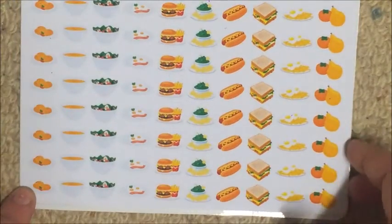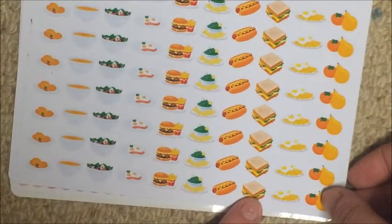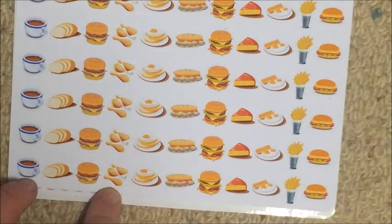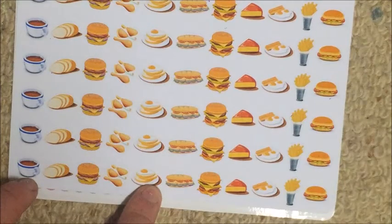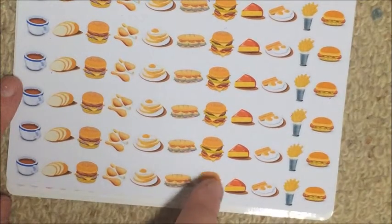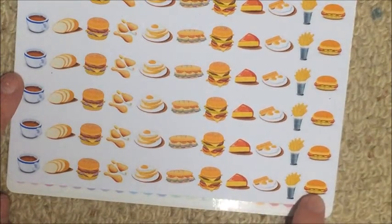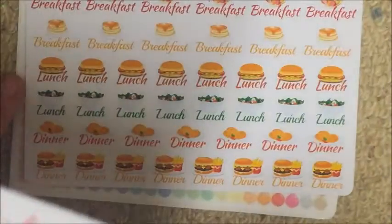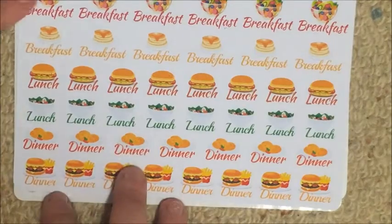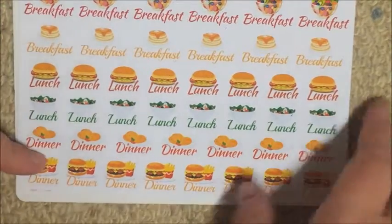Then this one has pasta, soup, cereal, bacon and eggs, burger and chips, guacamole, hot dogs, sandwiches, chips and eggs, and fruit. This one has coffee, bread, burgers, chicken — I'll use these a lot — eggs on toast, a sub, different double cheeseburgers, a single cheeseburger, parmesan, sausages and eggs, chips and another kind of burger. Then I got the breakfast, lunch, and dinner one — two rows each — breakfast has pancakes, lunch has salad and burgers, dinner has burgers and chips or spaghetti, which I love.